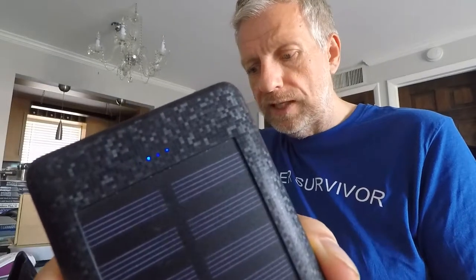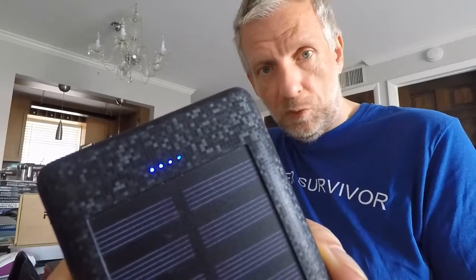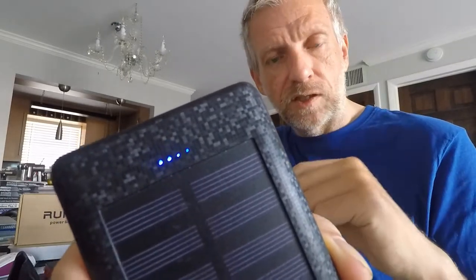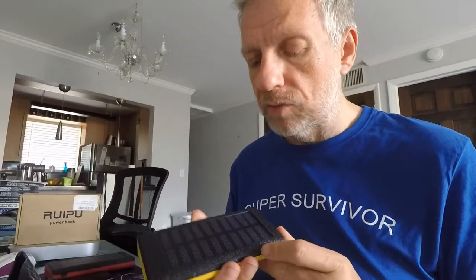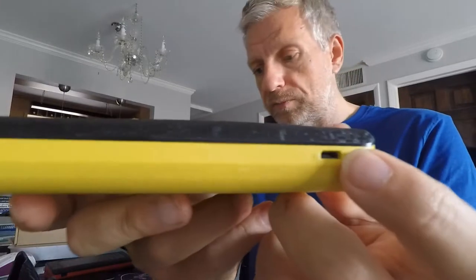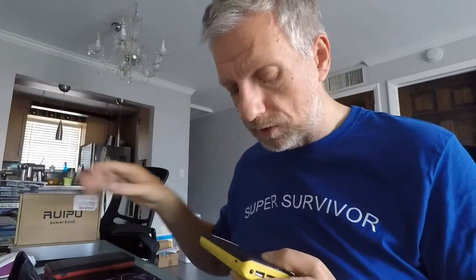By default, this thing is in charging mode — it charges itself up. You can see that by these four little LED lights. Currently only the last one is flashing, which means it's more than 75 percent full. If you have one steady light and the others are gradually flashing, the unit is less charged and currently charging its internal battery. You can also use the micro-USB input on the side — any micro-USB cable fits, and one comes in the box.